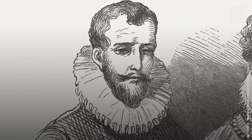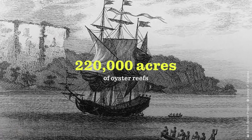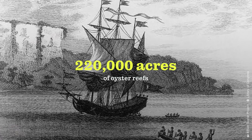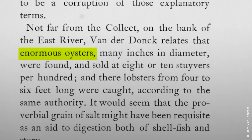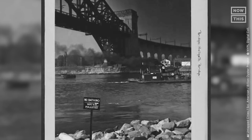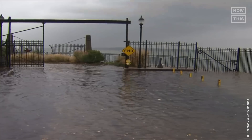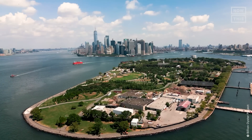Oyster reefs used to be so prominent throughout the globe and especially right here in New York. When Henry Hudson arrived nearly 415 years ago, approximately 220,000 acres of oyster reefs littered the harbor, which contained almost half of the world's oyster population. But with a cocktail of overconsumption, disease, and pollution from untreated sewage — which still happens today during heavy rainfall — New York's thriving oyster population was no more.